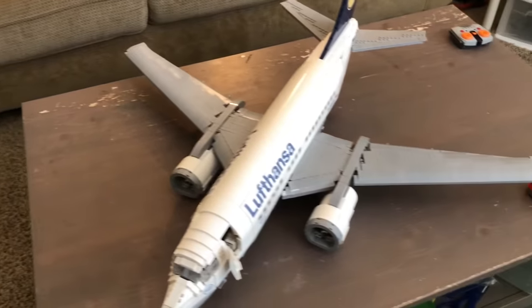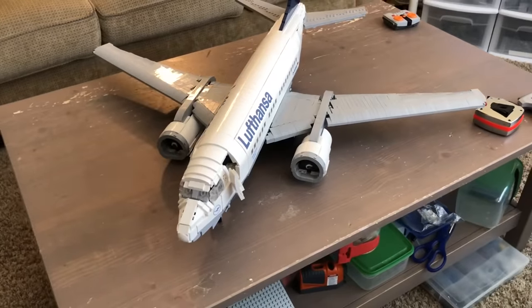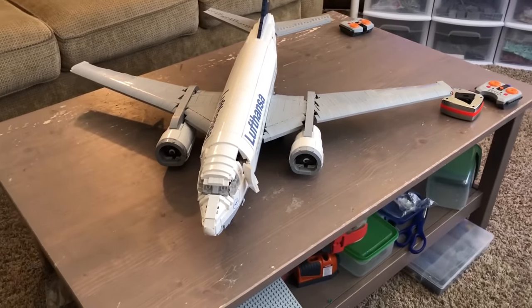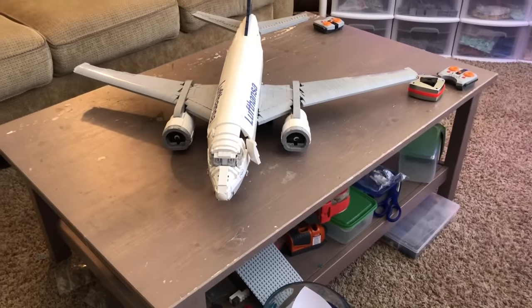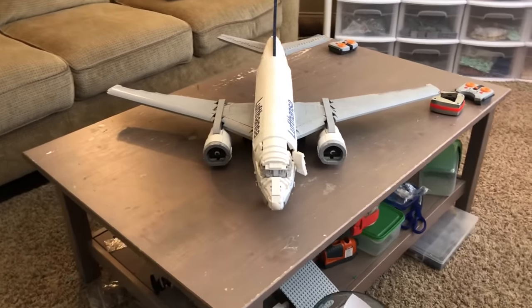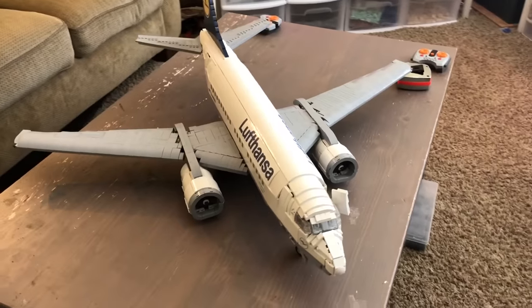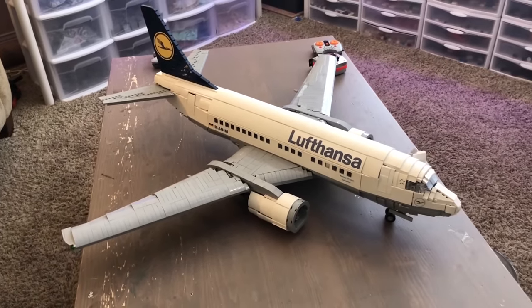The next airplane is also a 737 and is also on LEGO Ideas. This is my Lufthansa 737-500 model. This one has been on LEGO Ideas for a couple of years now and it's at about 5,000 supporters or thereabouts. I'll also leave a link in the video description if you want to go support it. This is not my best 737 model, but I did pull it out of storage just so you guys can see it in this video.